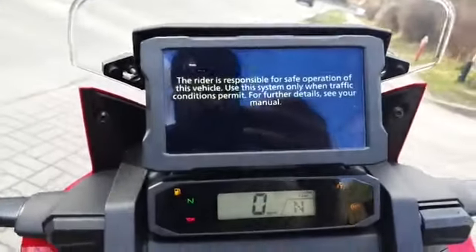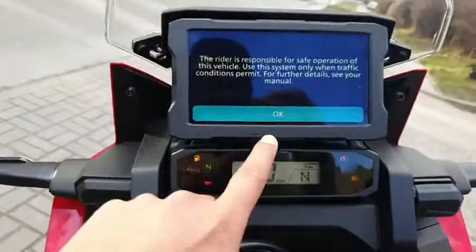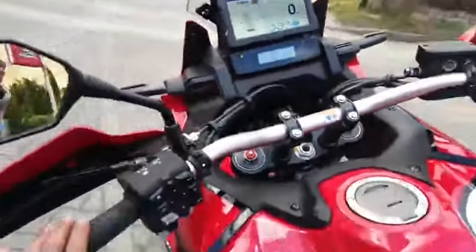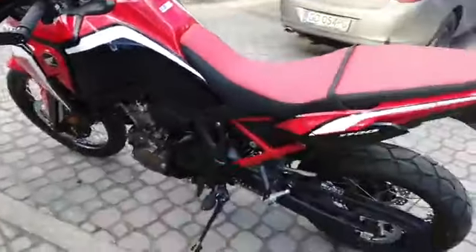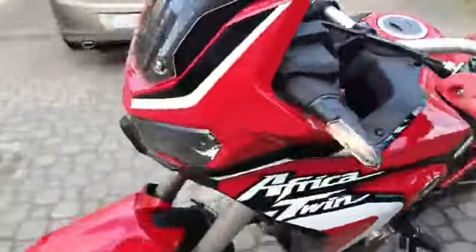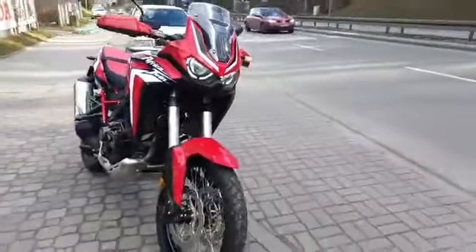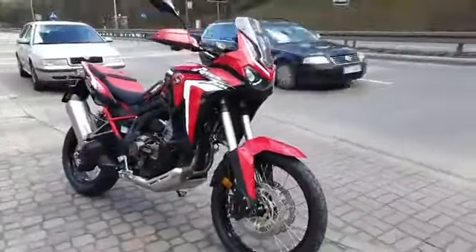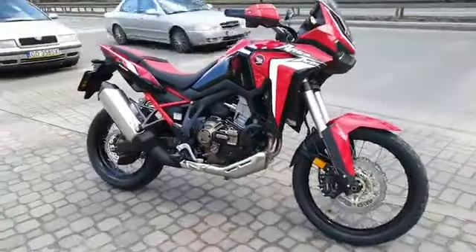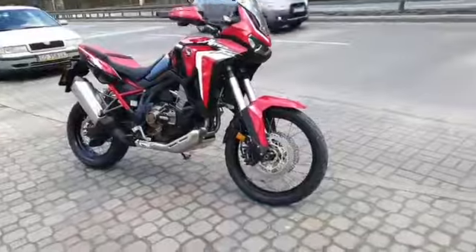The rider is responsible for safe operation of this vehicle. This is the new version, 1100cc — it's pretty much looking like a monster.